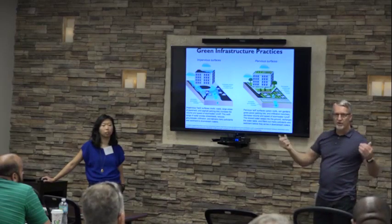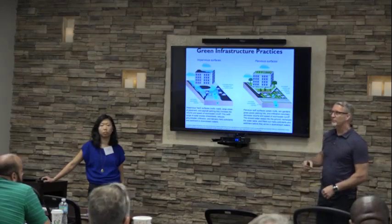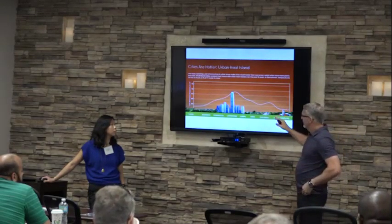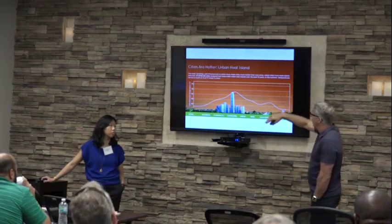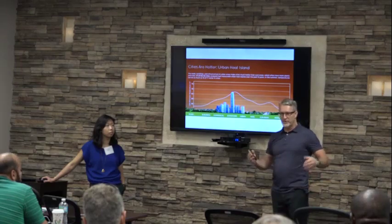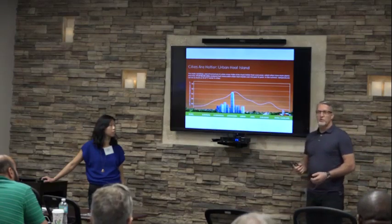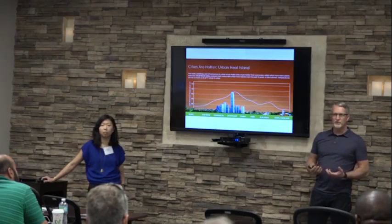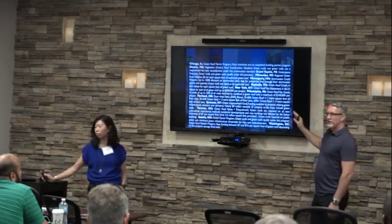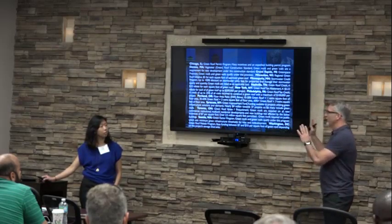We're looking at low impact development practices — permeable pavement, plantings, bioswales — and green roofs as solutions to these problems. A study from Chicago analyzed 60 cities in North America and found 57 had measurable heat island problems, where the urban core was substantially hotter than surrounding rural areas. How much hotter? People think maybe two or three degrees — but it's 15 to 27 degrees Fahrenheit. That's huge. All these cities have regulations, policies, and grant programs surrounding green roofs.